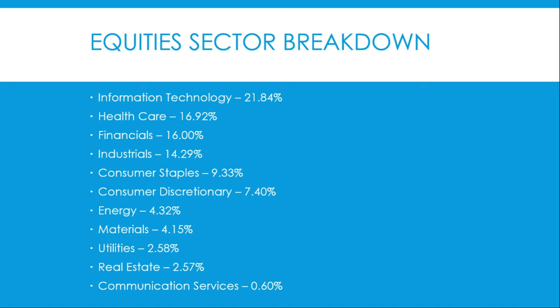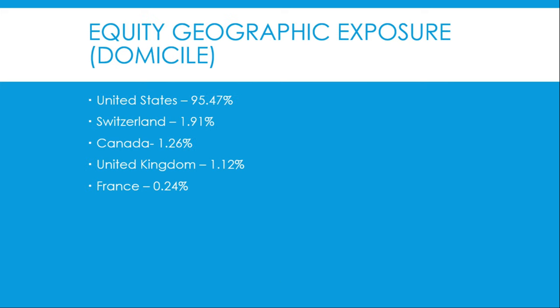Roper Technologies rounds out the top 10 at 1.60%. The equity sector breakdown looks like this: information technology is the largest at 21.84%, followed by healthcare at 16.92%, financials at 16%, industrials at 14.29%, consumer staples at 9.3%, consumer discretionaries at 7.4%, energy at 4.3%, and materials at 4.15%.